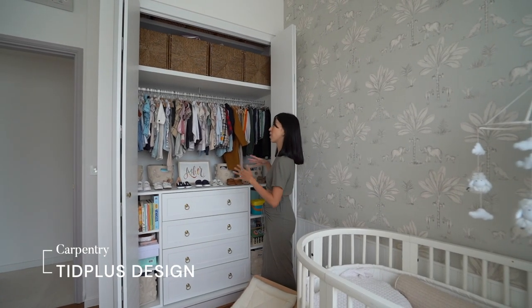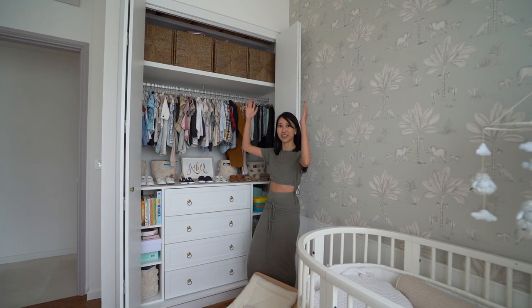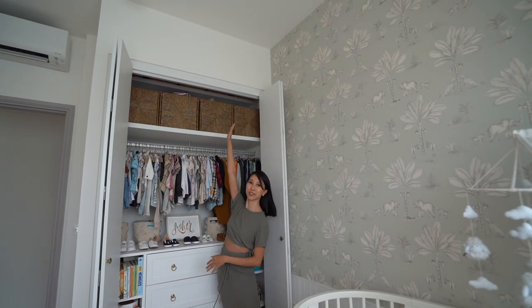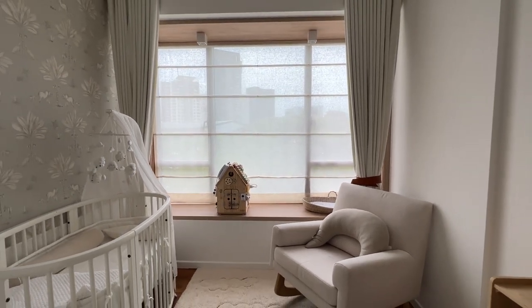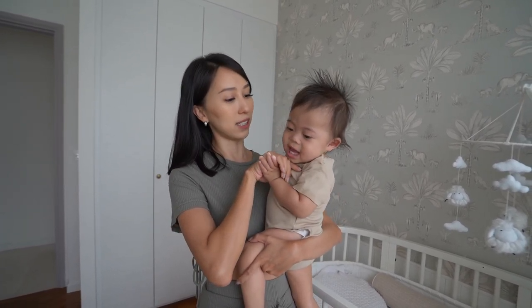This whole cabinet is awesome because it really maxes out the full height — this room is actually very tall with very generous height, so we've stored things all the way to the top. For the bay window area, it's similar to Noah's. But for the soft furnishings, we decided to do it a little differently — instead of day and night curtains,